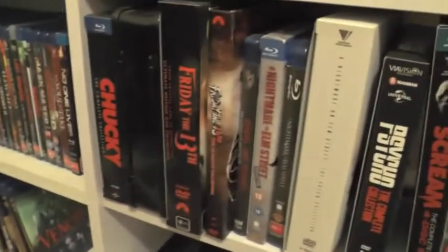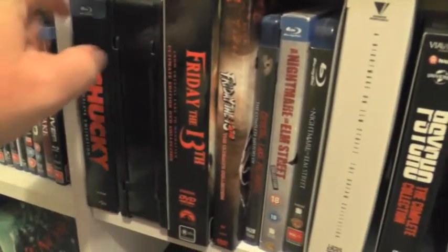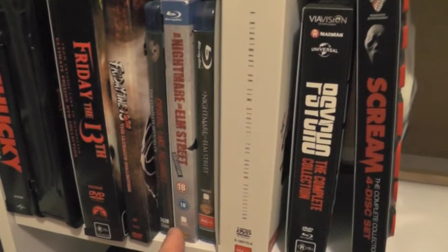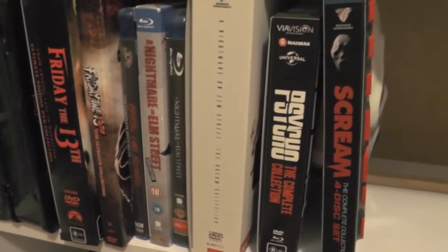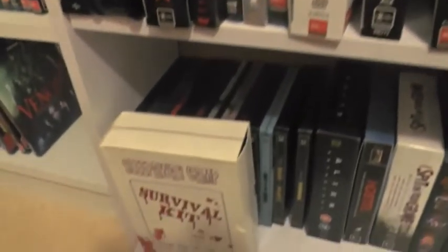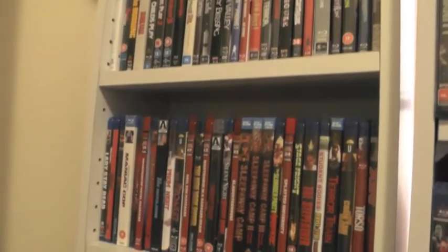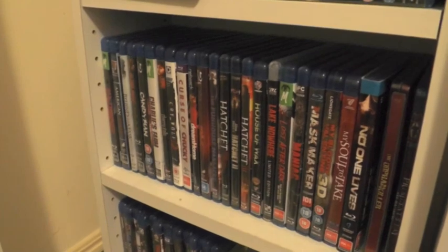I also own a few box sets. We have the Chucky Complete Collection, which is a pretty rare set now. The Friday the 13th tin set. A couple of releases of the Friday the 13th Collection on DVD. Crystal Lake Memories. The Nightmare on Elm Street Collection and the remake, which was terrible. The Nightmare on Elm Street series on DVD. The Psycho Complete Collection. And last but certainly not least, the very very rare Sleepaway Camp Survival Kit box set. So that's my slasher collection Blu-ray overview — let me know what you think in the comments below, hope you enjoyed it, and thank you for watching.